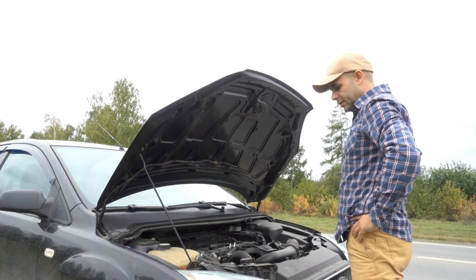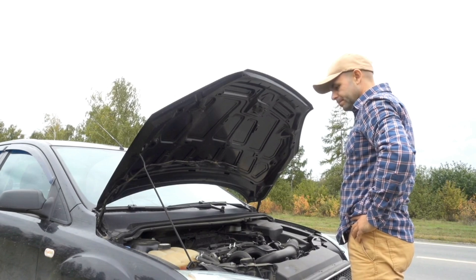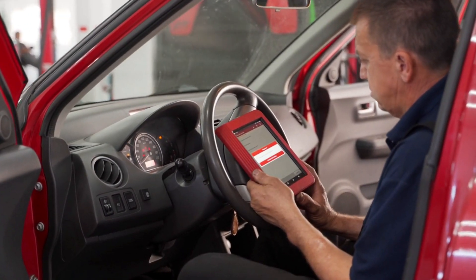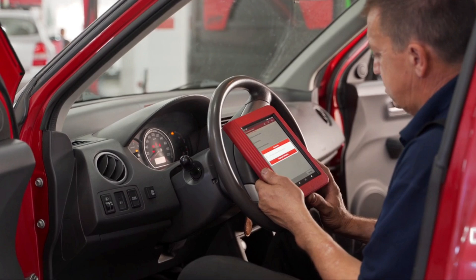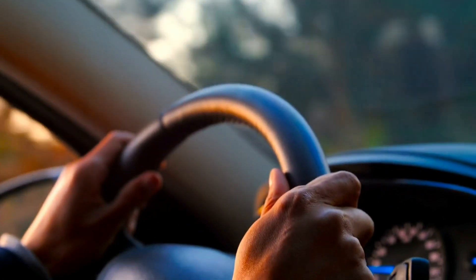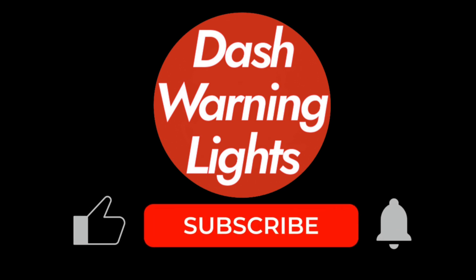Propulsion problems can affect safety, and in some cases, driving further could cause damage. To reset the light after a repair or battery replacement, clear the error codes with a diagnostic scanner, or let the system reset itself after several successful drive cycles.